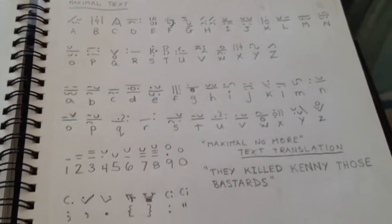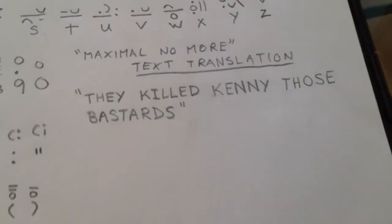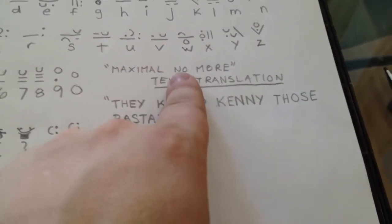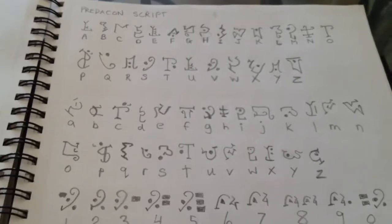This is the Maximal text from Beast Wars. There's actually a translation — if you read the screens and translate from what they have on their screens, this one was one of the translations from the episode 'Maximal No More.' They killed Kenny, those bastards, on the screen. And this is the Predacon script.